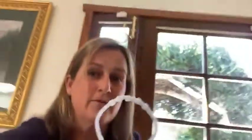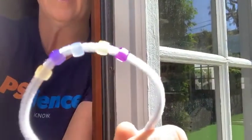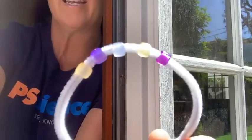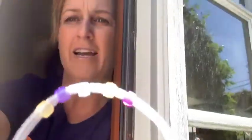Come with me, let's go check it out. I'm going to face it towards the sun and see what happens to the beads. Do you notice anything happening? That's right — they're changing color. They're changing color because they're absorbing the ultraviolet light from the sun.